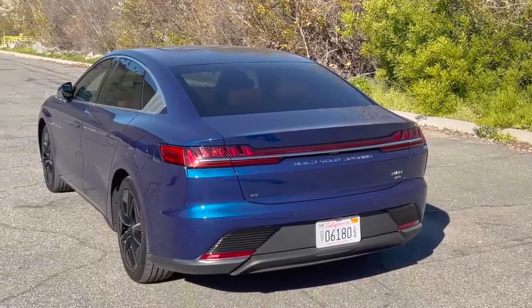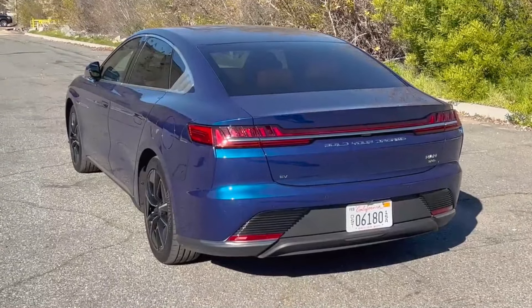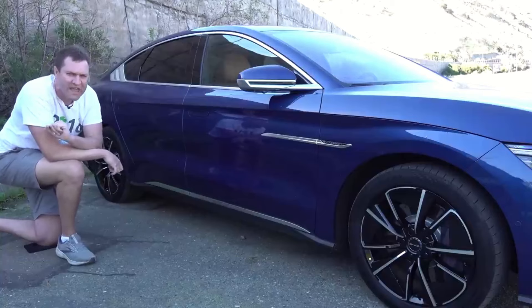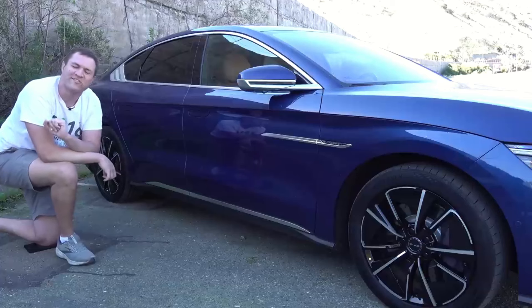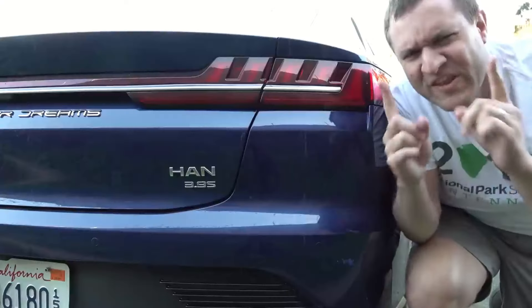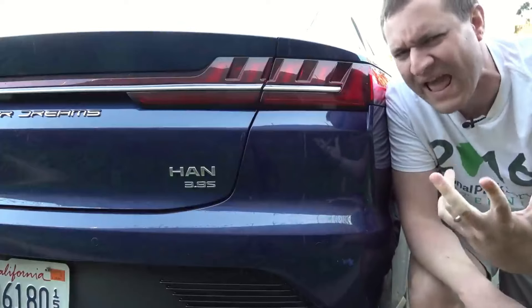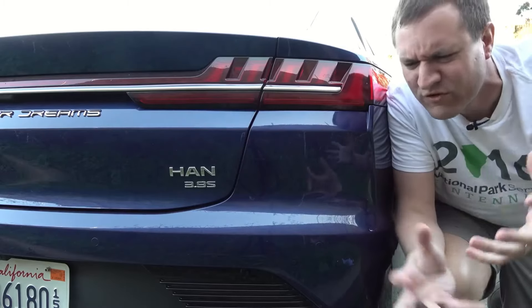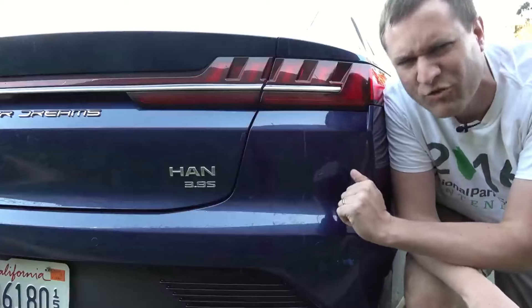Now, I mentioned that this is fully electric, but you're probably wondering: what's the power? How fast is it? If you're trying to figure out which version is which, that is one of the greatest quirks of the entire car. You see, many automakers are trying to figure out how to badge and brand the various levels of their electric vehicles.